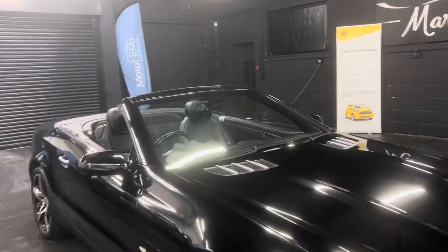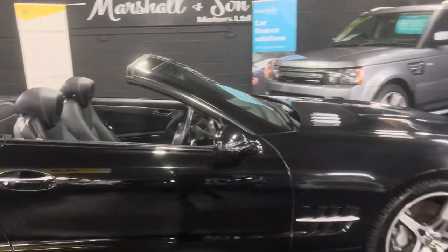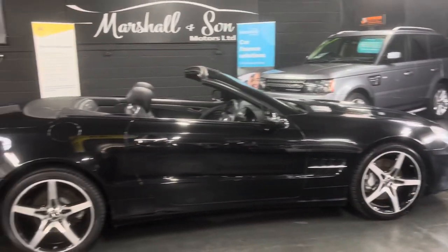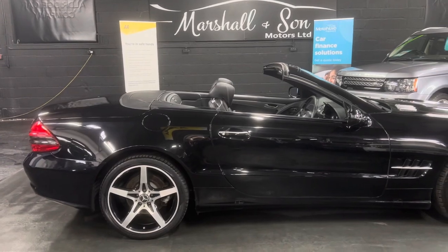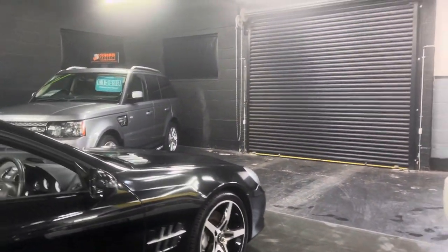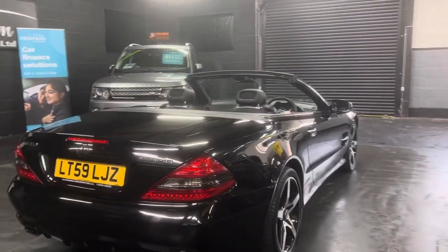It's covered just over 92,000 miles from new and it's backed up with eight services all the way to 91,700 miles. It was actually looked after by our local Mercedes-Benz specialist, who we use for our own Mercedes, so we're happy to take it in part exchange as we know the provenance of it and how it's been looked after.